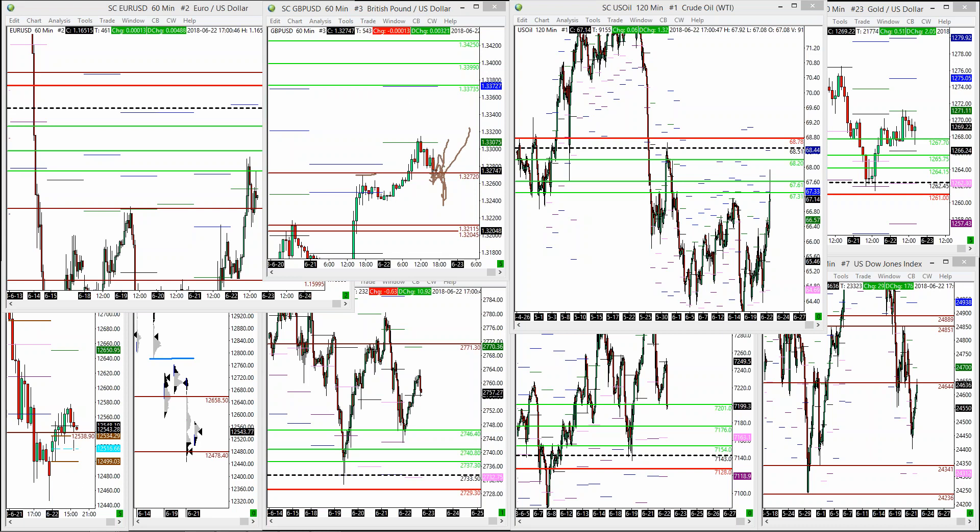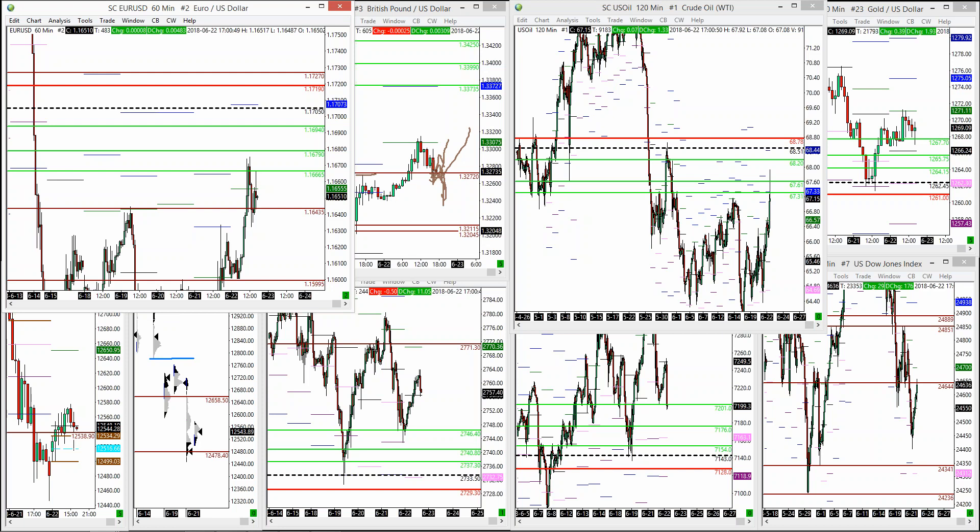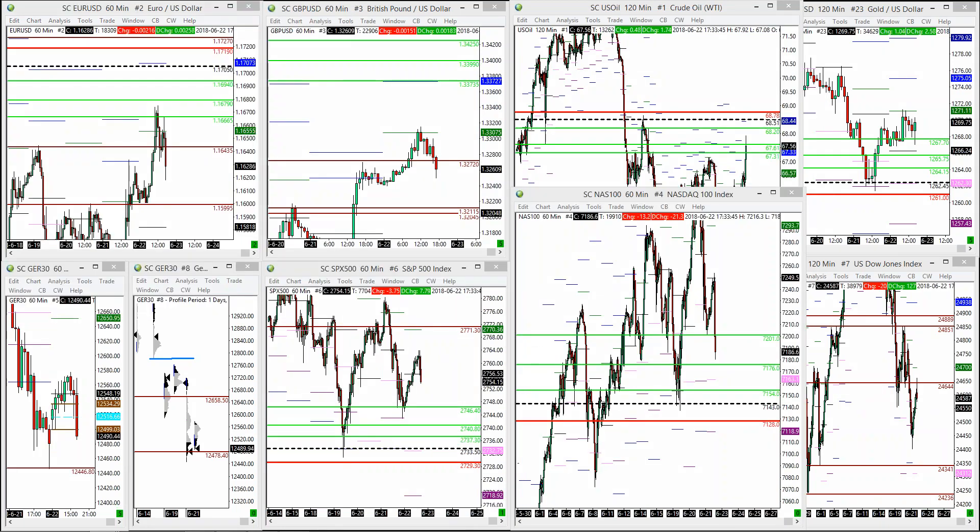We see Trump tweeting about 20% tariffs on imports from the European Union — cars or something. Generally NASDAQ wants to sell off into the US cash open. Looking to see what it does at S1 and lower support levels to go long there. S&P might be good for a long because it's strong and lagging the downside, so if the rest of the indices find support then S&P might give a good bounce. DAX is also at the lows.